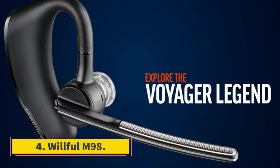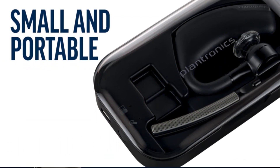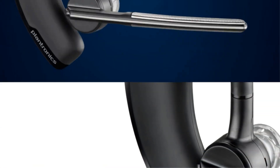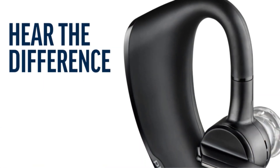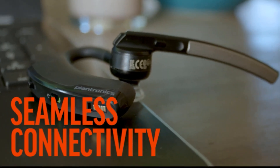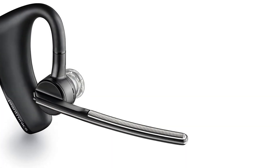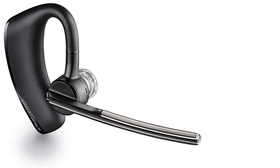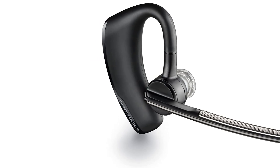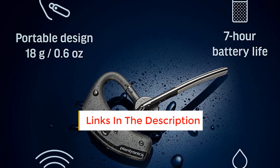Number 4: Willful M98. Long-range truckers who spend a lot of time on the road will love to have the Willful M98 riding shotgun. Our reviewer tested the headset for over a week and often forgot she was wearing it — impressive considering this is an over-the-head headset. It has a single ear cup that can be set to either side and a headband that goes over your head, giving you a secure fit. The boom microphone extends up to 5.5 inches and rotates 180 degrees. The stand for the headset is also a charger, so anytime you store it, it'll be ready for its next use.